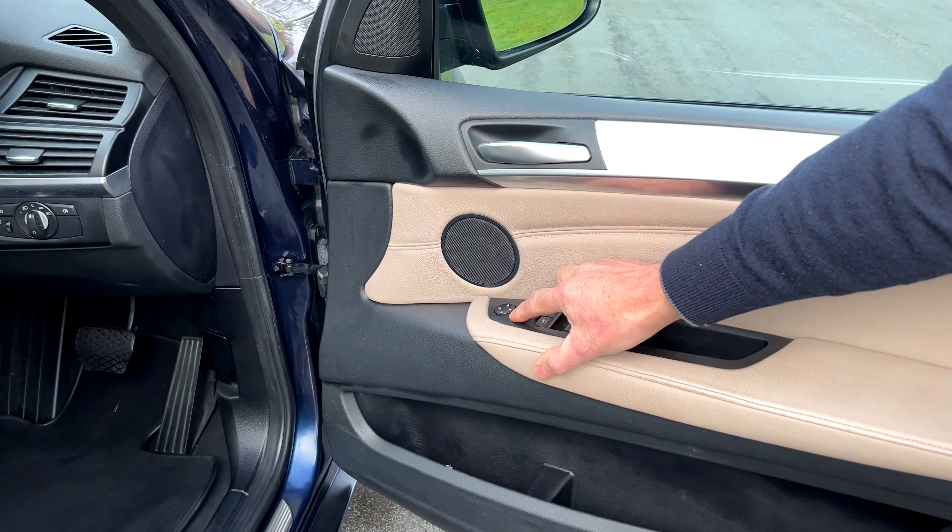The near side rear, near side front, off side front and off side rear all look good. There's a shark's fin radio aerial, the high gloss shadow line trim, and it's got this oyster coloured leather interior.